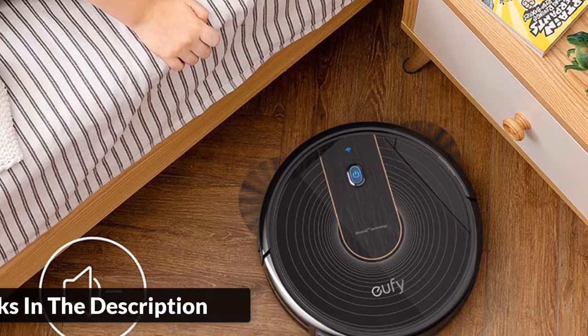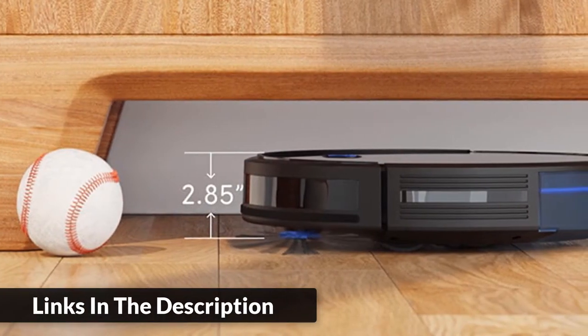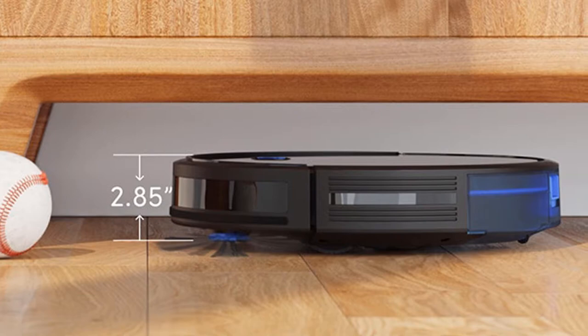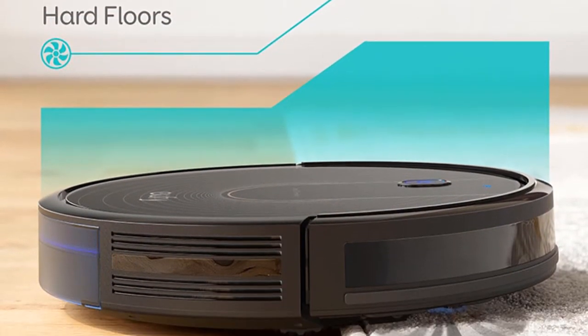RoboVac may be super slim, but it's packed with a 3-point cleaning system, Boost IQ technology, and up to 1300 pascals of suction power to ensure your floors and carpets are clear of all dirt, dust, and crumbs. Runtime: 100 minutes.